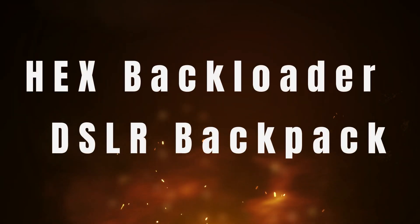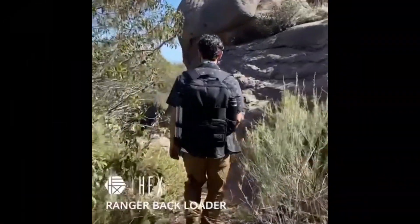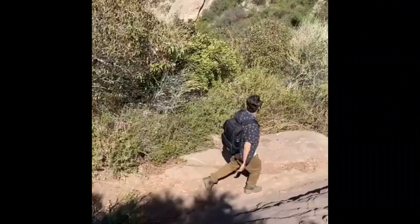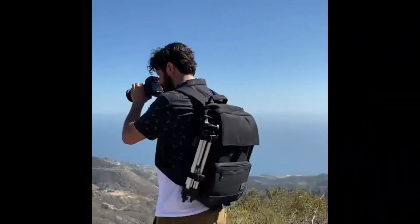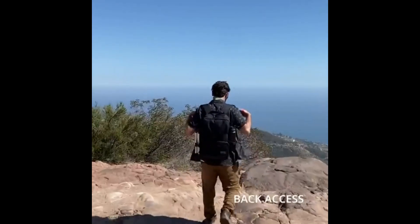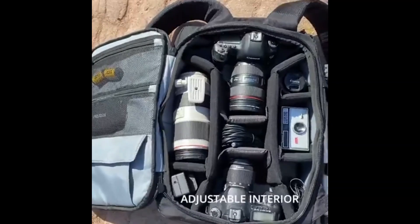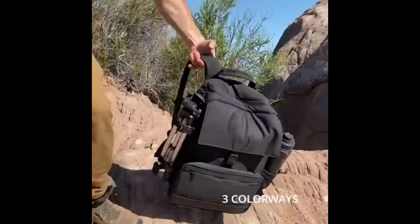Number 4 on the list is the Hex Backloader DSLR Backpack. It's a big backpack, but it's perfect for carrying tons of camera gear and anything else you might want to bring on short or long trips. Depending on how much you pack inside, it probably won't count as your personal item on a plane, but as a carry-on instead.